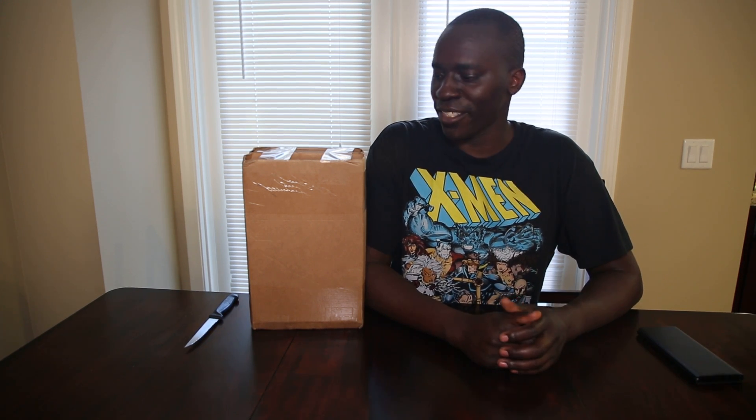I bought two boxes, $30 each. I don't know what's in them. They're completely sealed as you guys can see. So I'm going to open them up and check out what's inside. Let's do it.